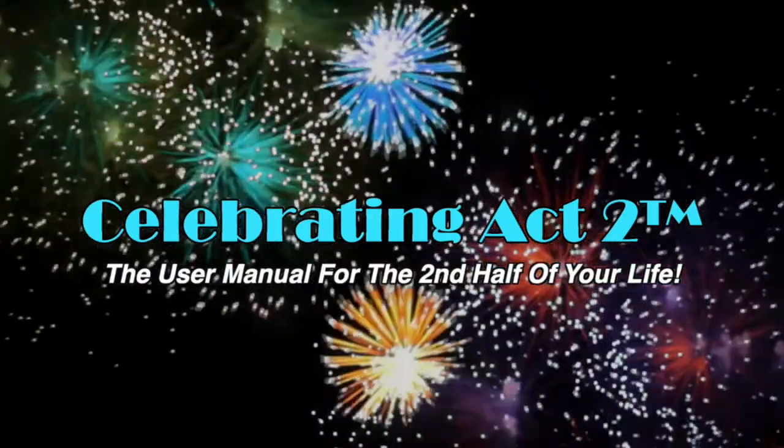Welcome to Celebrating Act 2 — the user manual for the second half of your life. Hello again and thanks for joining us. Art and I are with our favorite medical doctor and hormone specialist, Dr. Liz Lister.